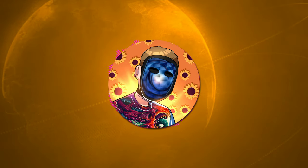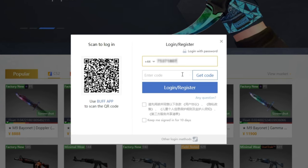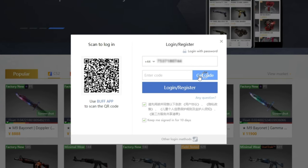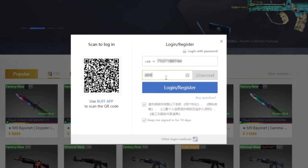If you're from anywhere other than NA, simply navigate to your country code, input your phone number, click get code, and solve the puzzle. Once you receive the text message with your code, simply type it in and log in.